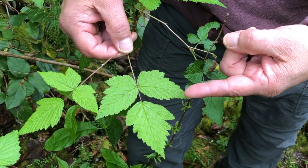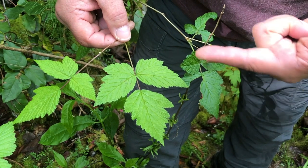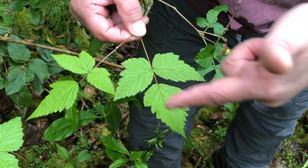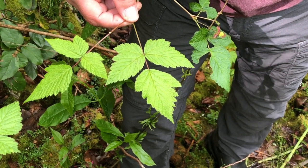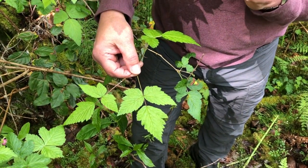The leaves of salmonberry are divided into three sections or leaflets. The section at the tip of the stem is called the terminal leaflet. These two flanking leaflets are known as the lateral leaflets. Together they comprise the entire leaf. And if you're out hiking with your kids, there's something very cool you can do with salmonberry leaves. I'll show you in just a moment — you can make a butterfly.